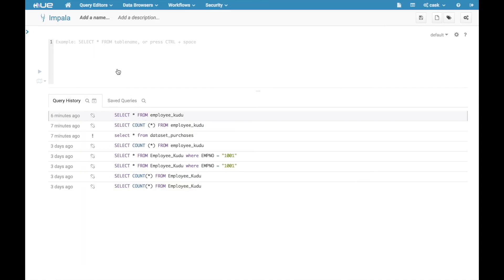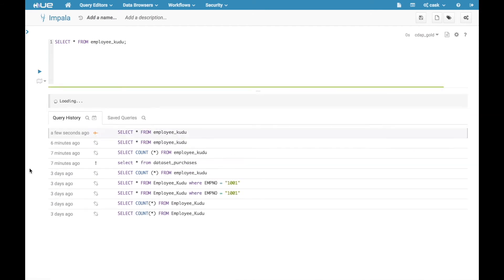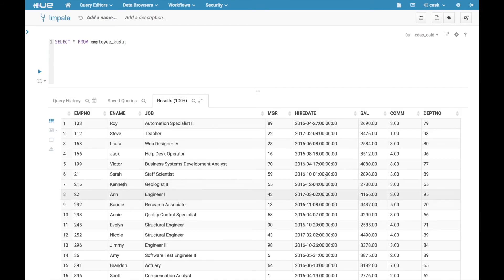Users familiar with SQL can now leverage Impala for querying the offloaded data and performing ad hoc analysis without impacting your data warehouse.